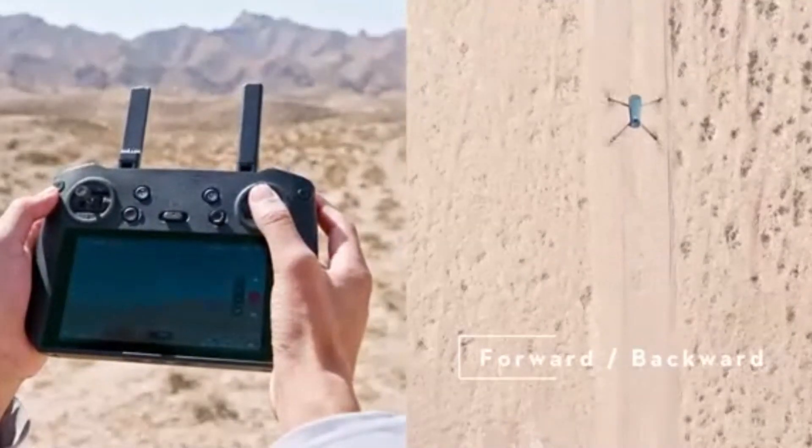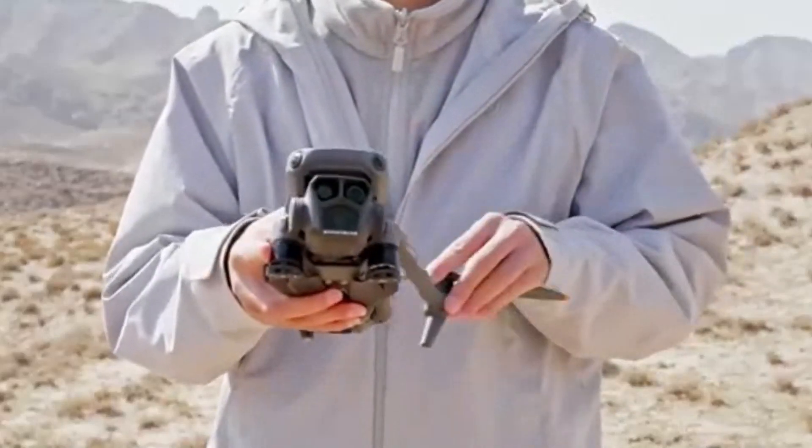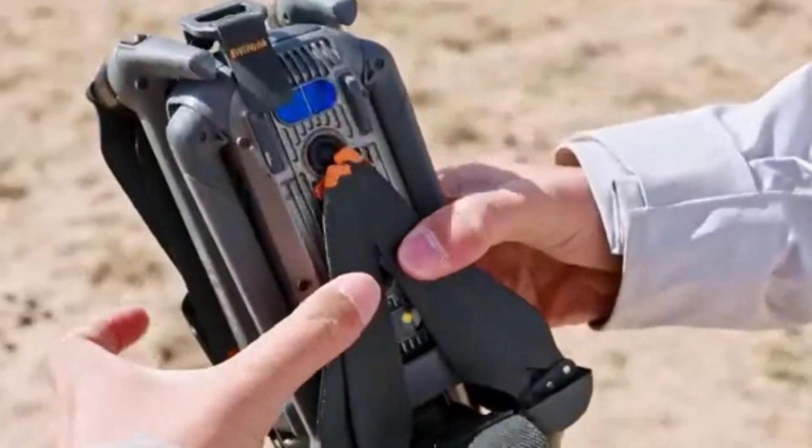Whether you're a professional filmmaker, content creator, or drone enthusiast, the DJI Mavic 3 Pro delivers unmatched performance, making it the ultimate tool for elevating your aerial photography and videography to new heights.